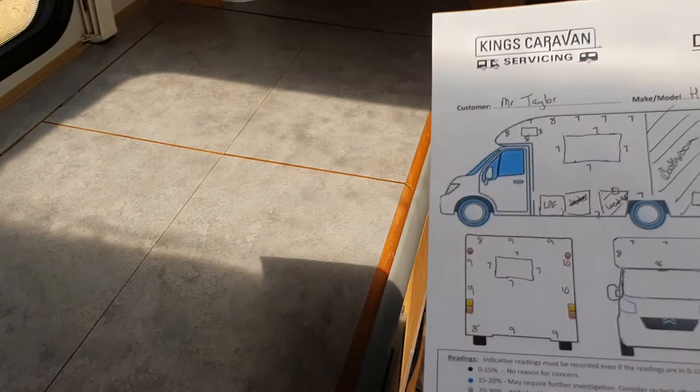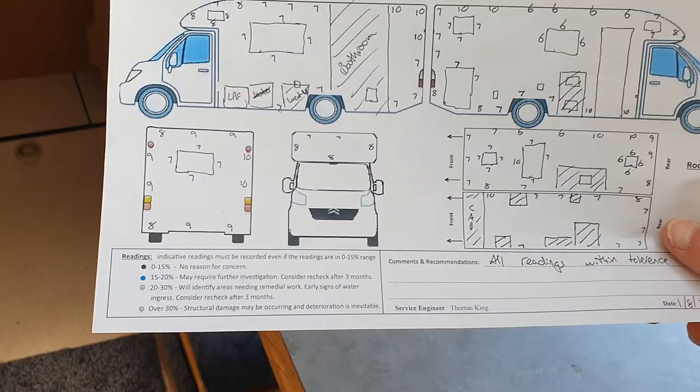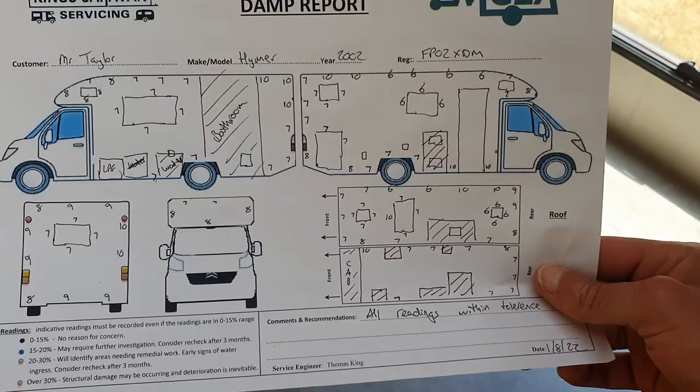This is the kitchen area. This is the damp report — all readings well below any registerable amount of damp. The inspector said there's absolutely no damp whatsoever, which is quite unusual for a vehicle of this age. He said it was remarkable.